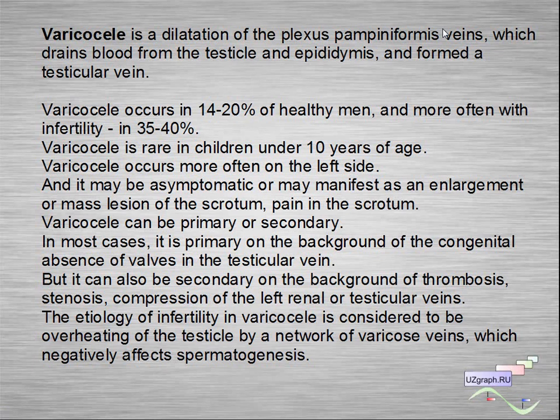Varicocele occurs more often on the left side and may be asymptomatic or may manifest as enlargement or mass lesion of the scrotum or pain in the scrotum. Varicocele can be primary or secondary. In most cases it is primary, on the background of the congenital absence of valves in the testicular vein. Secondary varicocele can occur on the background of thrombosis, stenosis, or compression of the left renal or testicular veins.